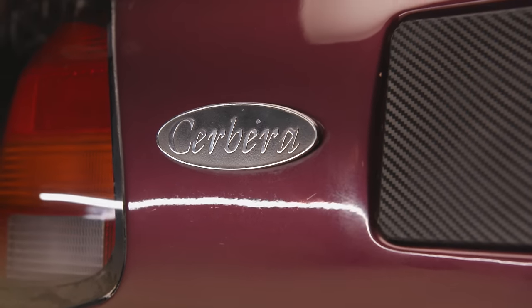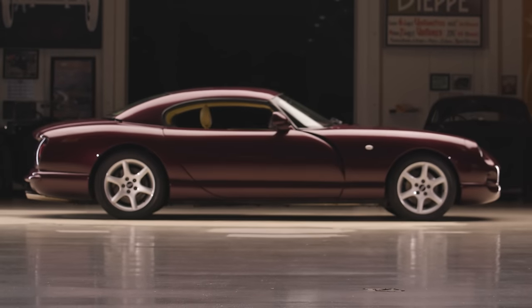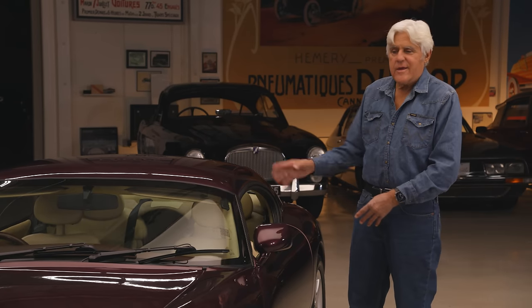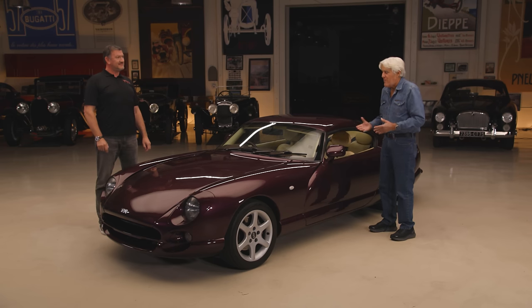Sometimes car companies don't make it because the car is too good, or they've got too much passion in it. If you really want to make money, you get somebody else's engine, stick it in there, make it look good — whereas this is done the proper way. It's a really engineered car, and this is such a sophisticated motor. This one is the V8, correct? Yes, this has got the 4.2 AJP V8.